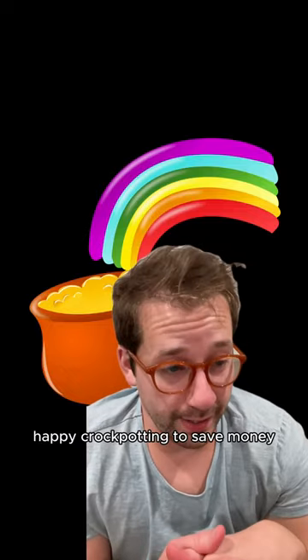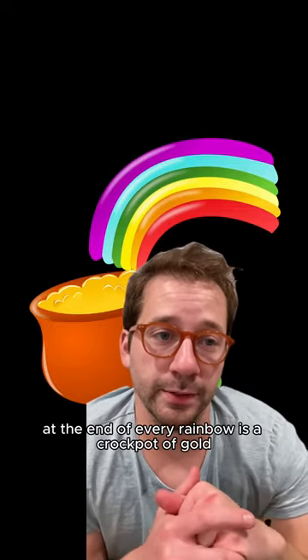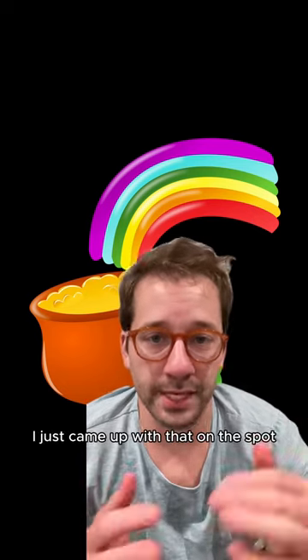Happy crockpotting to save money, because you know what they say: at the end of every rainbow is a crockpot of gold. I just came up with that on the spot.